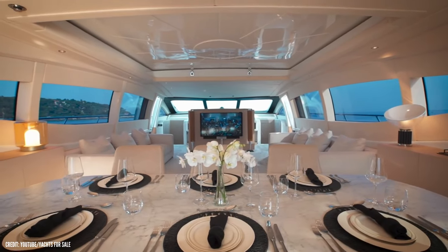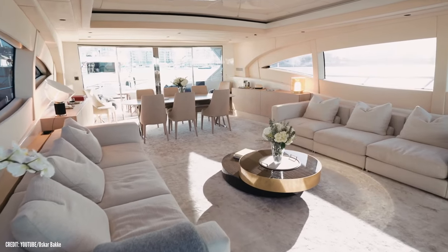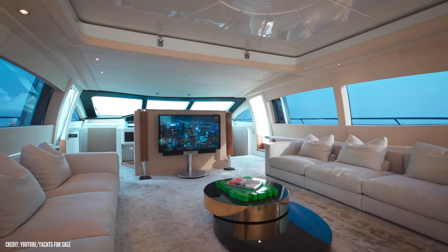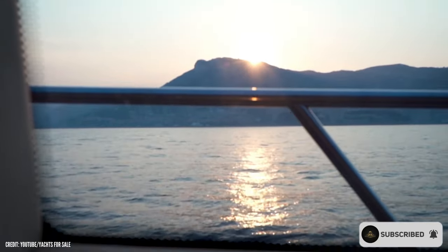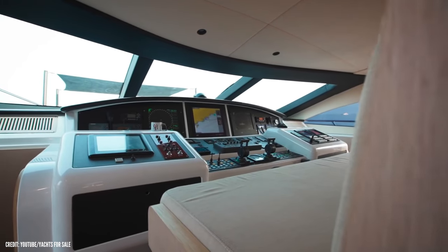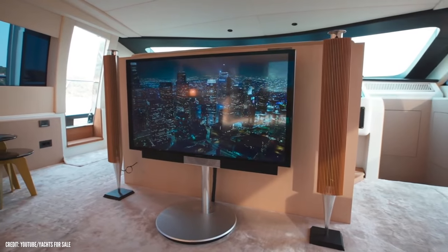The lounge area will definitely be a favorite spot for family bonding or a chill night with friends. It has air conditioning, a television, and also offers lots of space to move around. You will also have the chance to gaze through the windows as you coast through the waters. You will not even notice the helm station of the yacht that is in the same area, because it was stylishly kept out of sight.